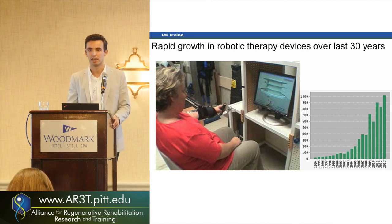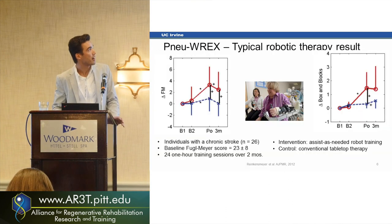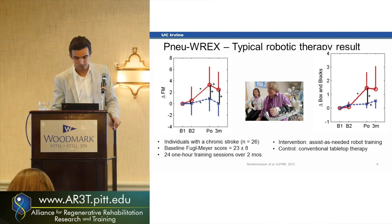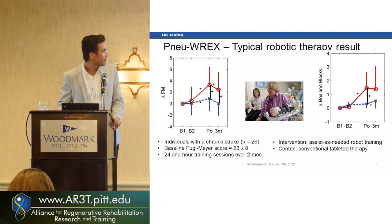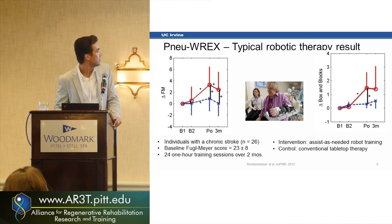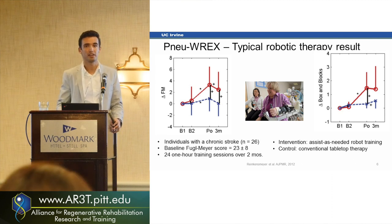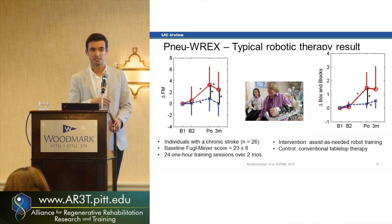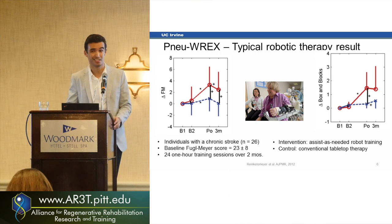We can couple it with games and daily life activities to help them move. A typical robotic therapy result: it works, and it's usually better than conventional therapy, but on average not that much. In this case it was about three to four points on the Fugl-Meyer scale — 33 different movements graded zero to two, maximum 66 points. Three points is not that much on that scale.